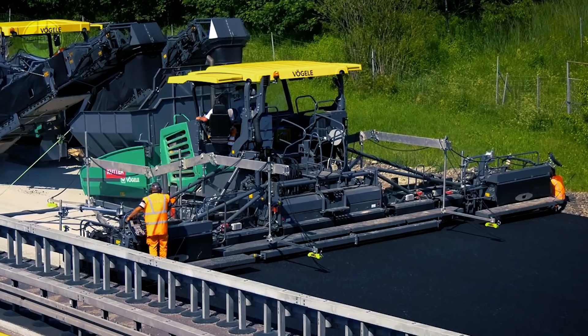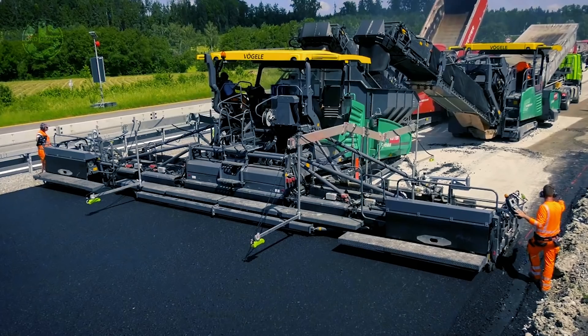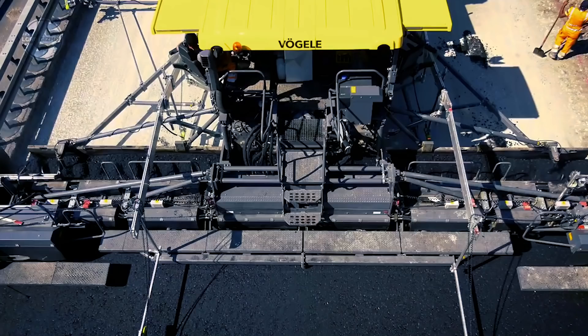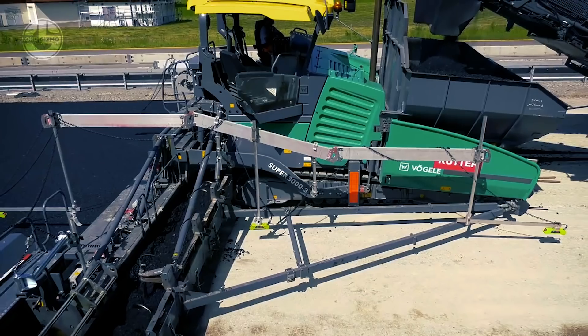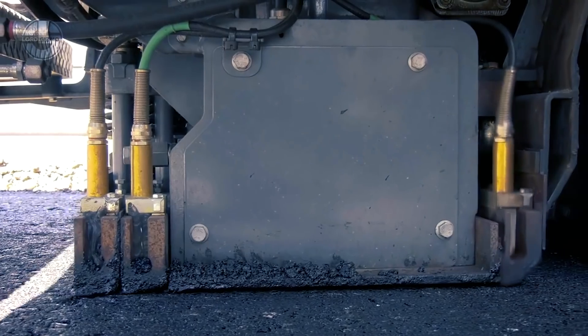Here, these machines are shown working in unison. First, the high-performance material feeder MT-300-2i is filled up with the required materials. After mixing up the feeder, it is transferred to the paving machine. The impressive automatic technology of the Super-1900-3i smoothly paves the material quickly and easily. At last, the SB-250 Screed uses vibrations to ensure a smooth and clean finish to the road's surface.